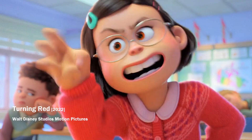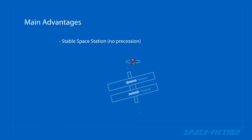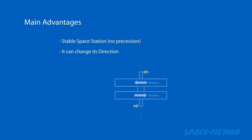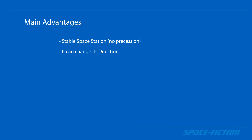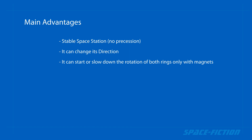This solution has several advantages. The space station or spaceship will be stable and can change its direction and the direction of the axis of rotation. This solution also makes it possible to start the rotation using only electromagnets without using rocket engines, thus it will have no effect on the fuel consumption required for maneuvering.